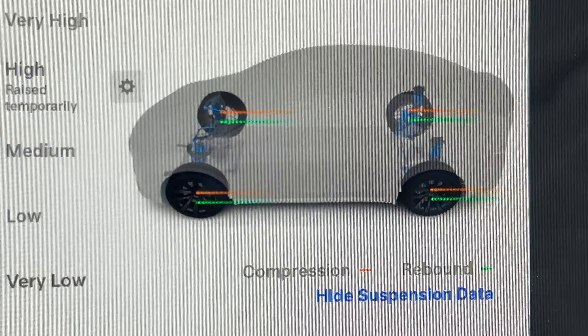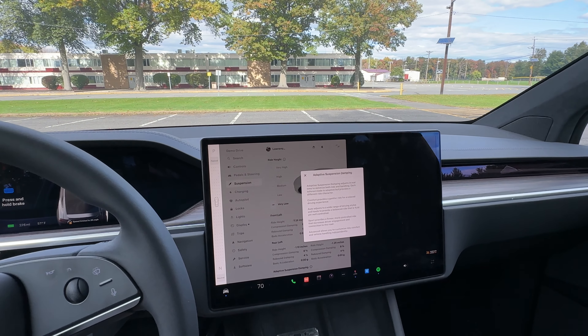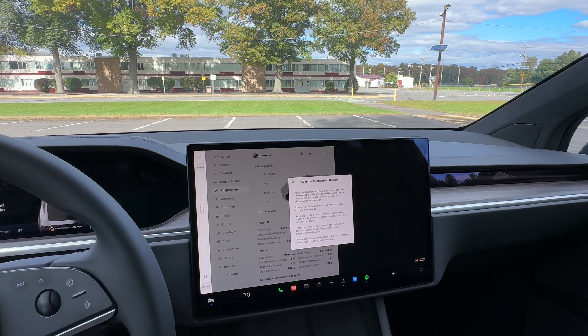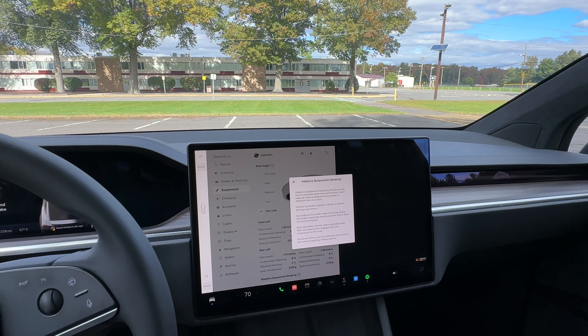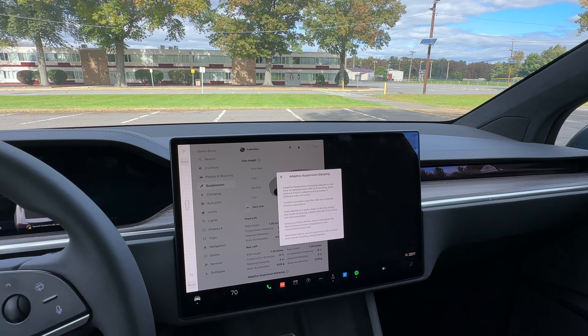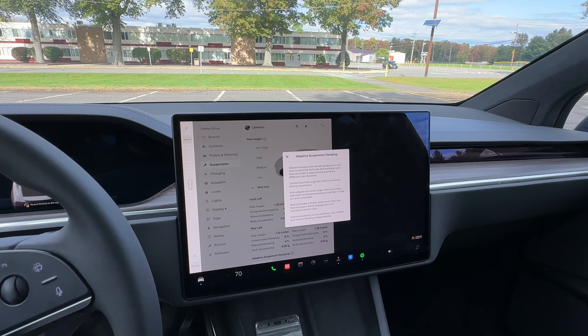Overall, if you're looking at a Model X or Model Y, it all comes down to your needs. No YouTube video can tell you what your everyday life and family needs are like. I hope this video provided an overview of the pros and cons — I'm not biased, I'll continue to cover as many electric vehicles as I can. I appreciate your support: please like, subscribe, and share. I'm very passionate about electric vehicles and being part of this community. Thank you and have a great day.